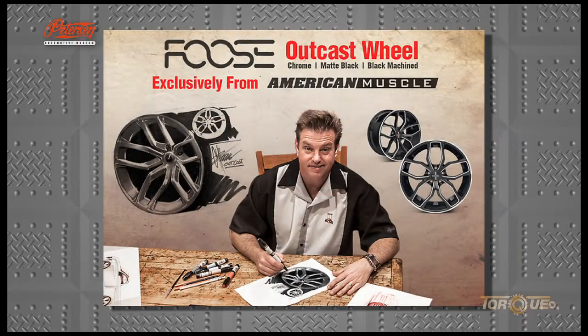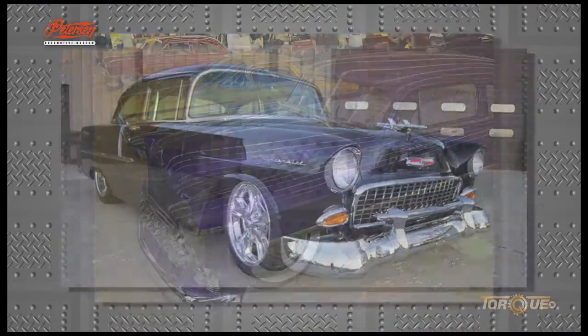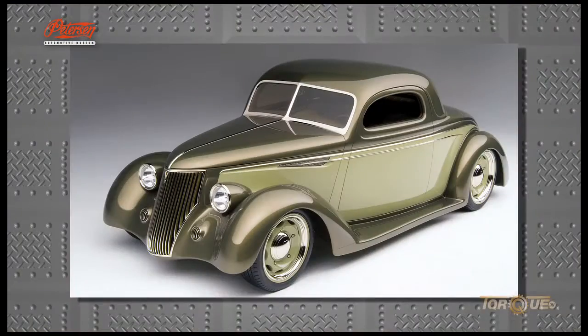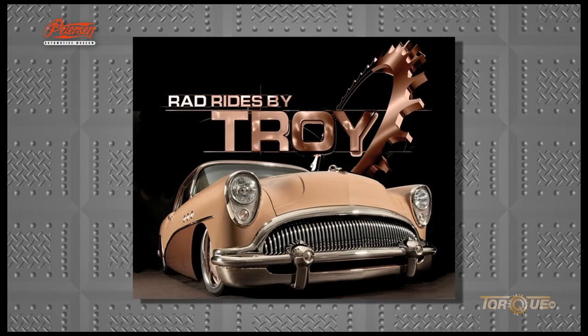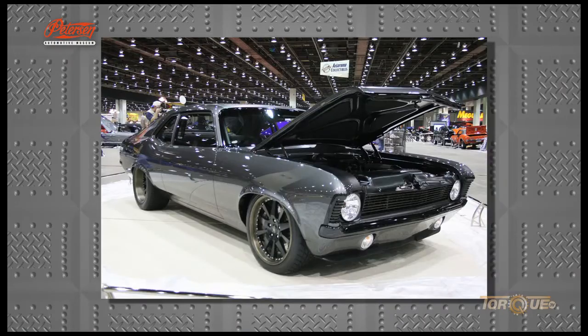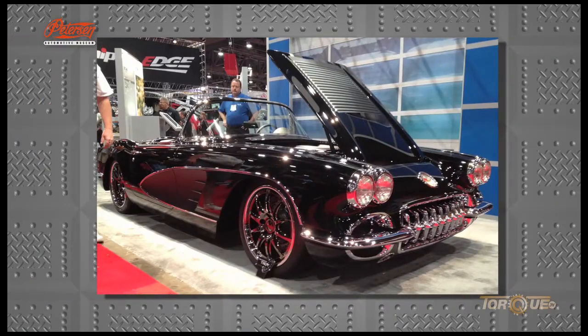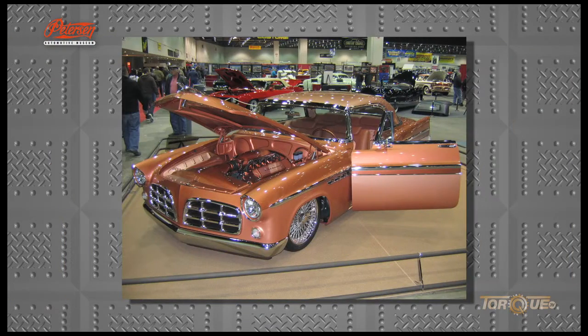His designs are featured on Velocity TV's Overhaulin'. Troy founded Rad Rides with his father in 1995, and it has grown to be one of America's top custom automotive shops. Troy has worked with Ford, GM, Chrysler, and Toyota, and has built Rad Rides for celebrities in both the worlds of sports and entertainment.